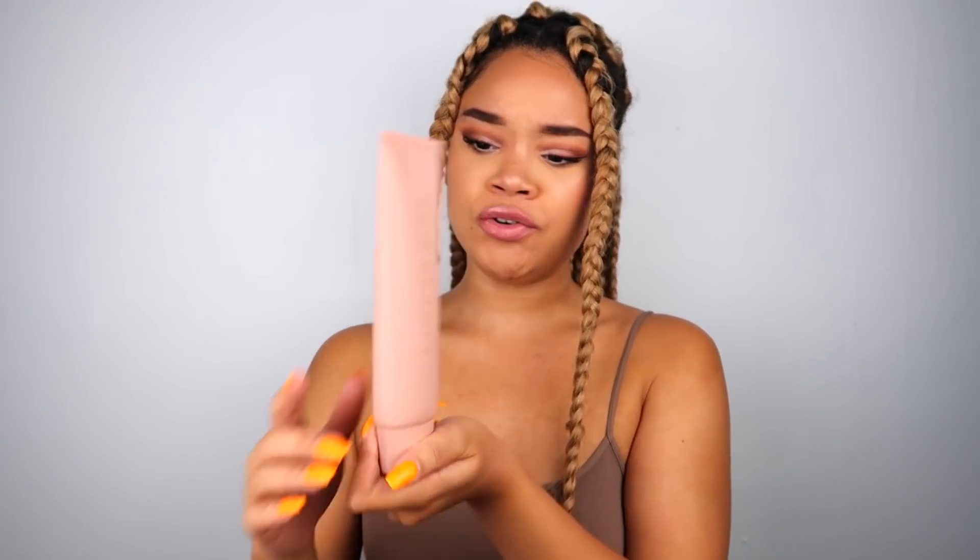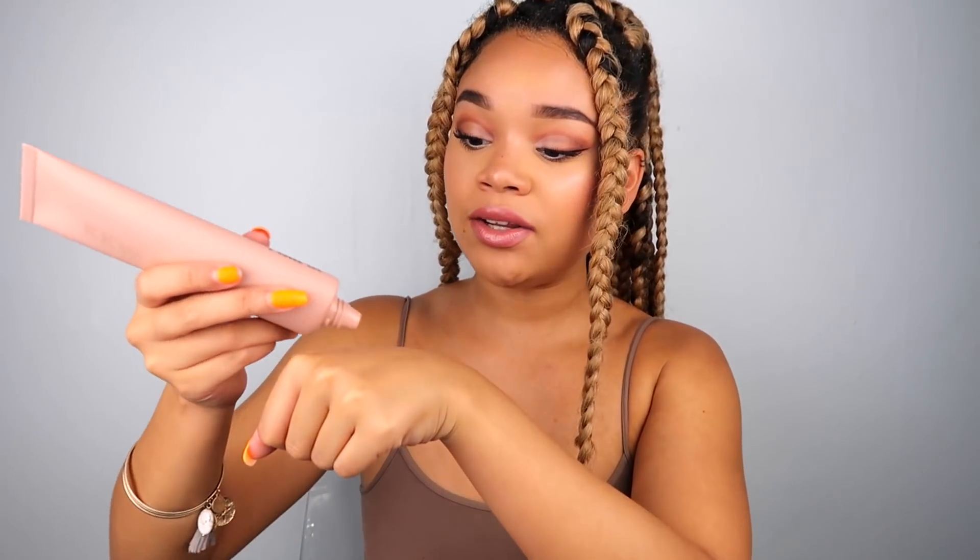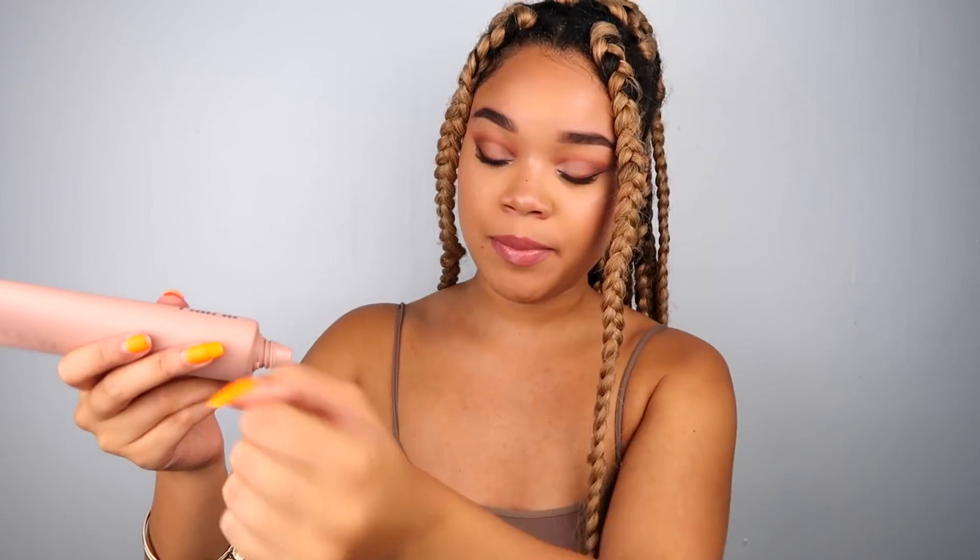Let's open it up! The official name is the KKW Beauty Skin Perfecting Body Foundation, and it's huge — actually really large. It was $45, and it has four fluid ounces in it, so it's a nice big bottle. Very sleek — very Kim. I'm going to do a tiny little dot on the back of my hand to see what color comes out.